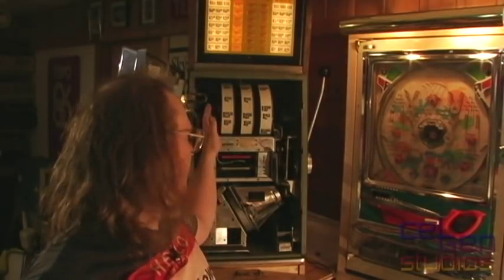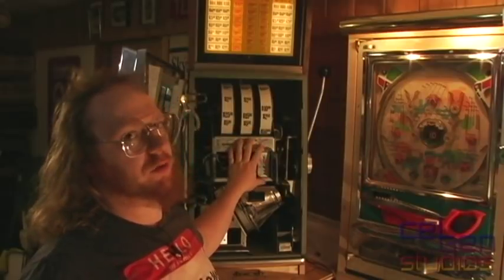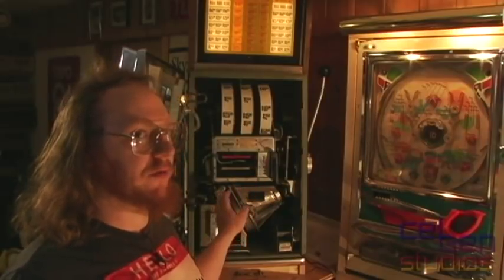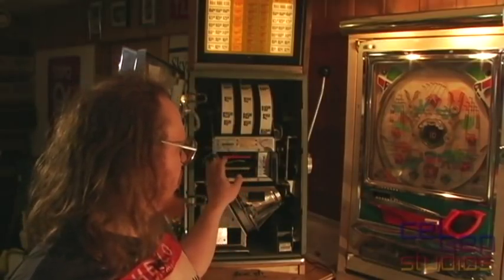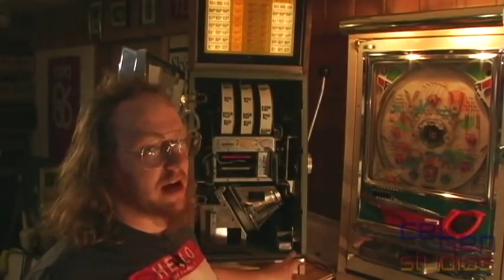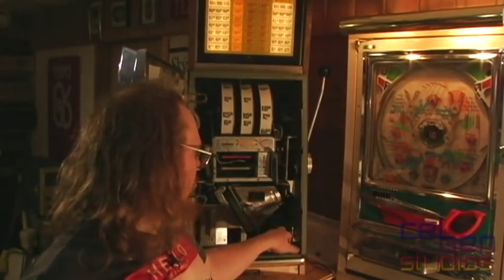Otherwise, the inside of this machine is pretty straightforward. We have the reel mechanism and logic control right here. At the very bottom is the coin hopper — this has been converted by Summit to be controlled by the microcontroller. Down here is our only coin counter, which simply indicates either payout or coin-in. I haven't had time to double-check which it is.